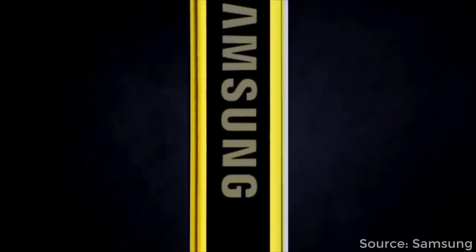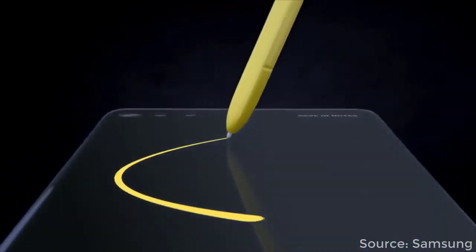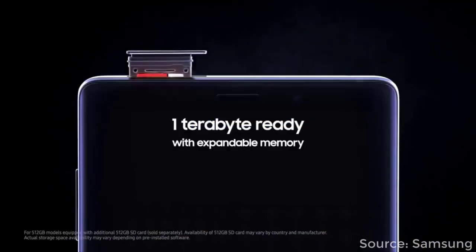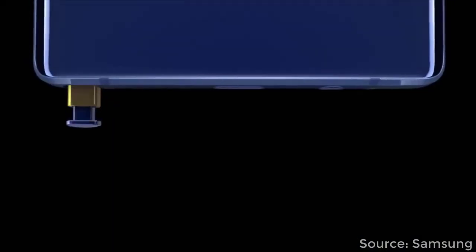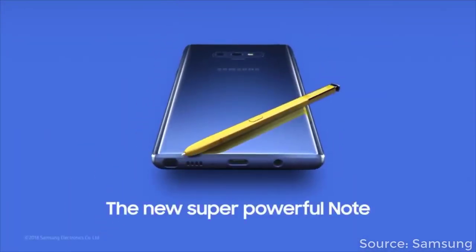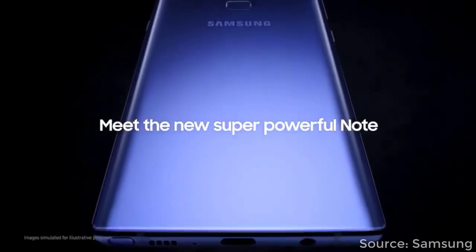On the rear we have a yellow S Pen. It's going to be much more powerful, it's going to have Bluetooth functionality built into it, and it's going to be much more precise than the previous one. Of course, you have a 4000 milliamp-hour battery and one terabyte of expandable storage, so you can record as many videos or photos as you want. That is the brief trailer that was uploaded by Samsung.